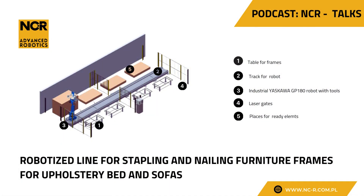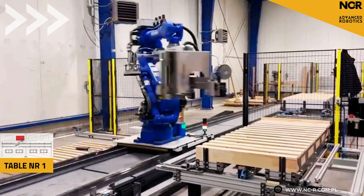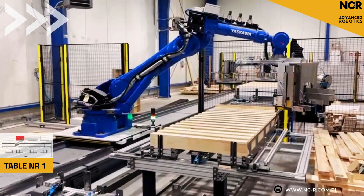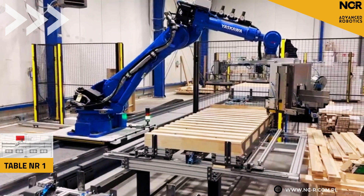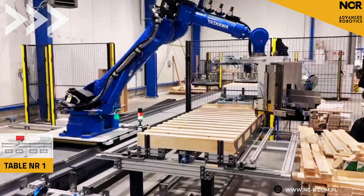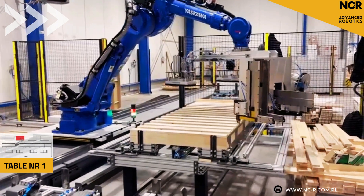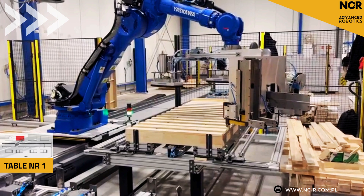Welcome to NCR Talks, Automation in Practice. In this episode, we talk about the latest robotic station for nailing furniture frames. Guests are Anna, a customer representative, and Marek, a technical expert from NCR. Let's see what automation looks like in real production conditions.